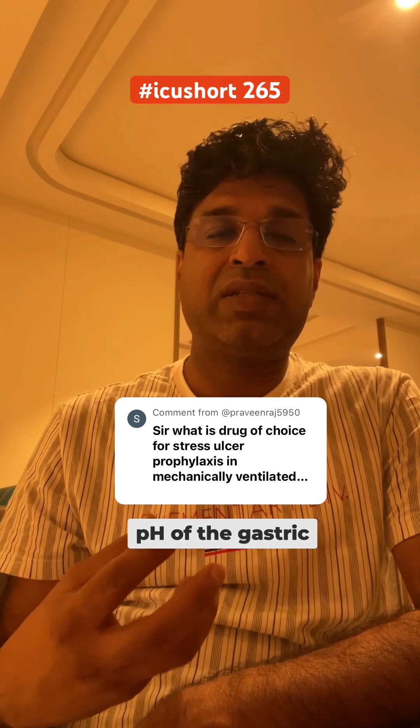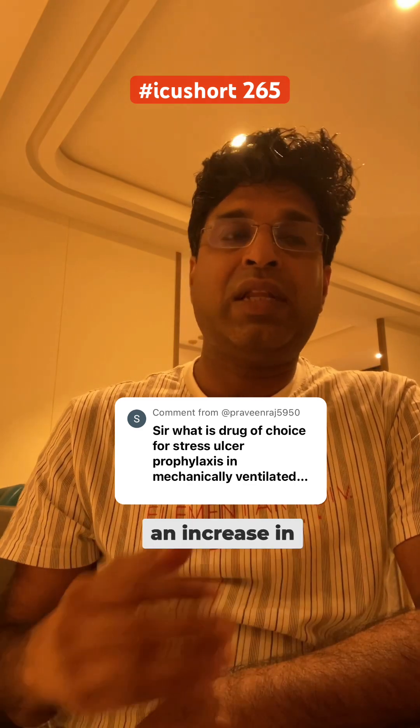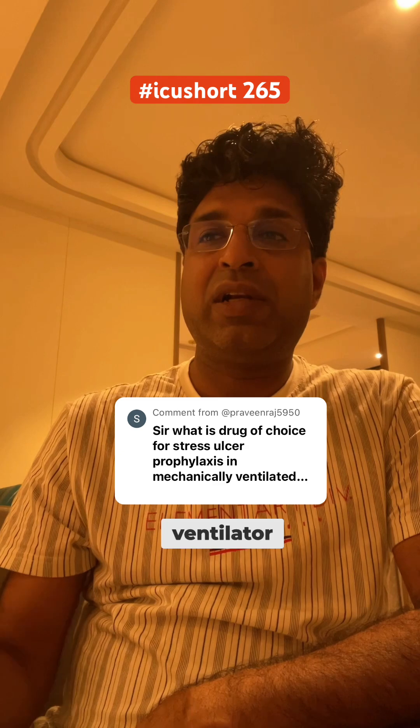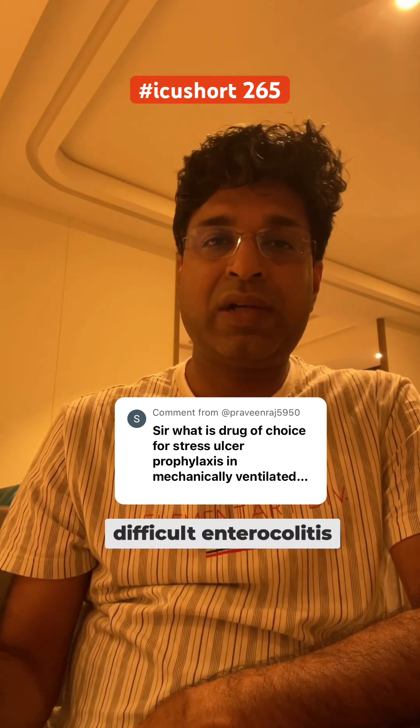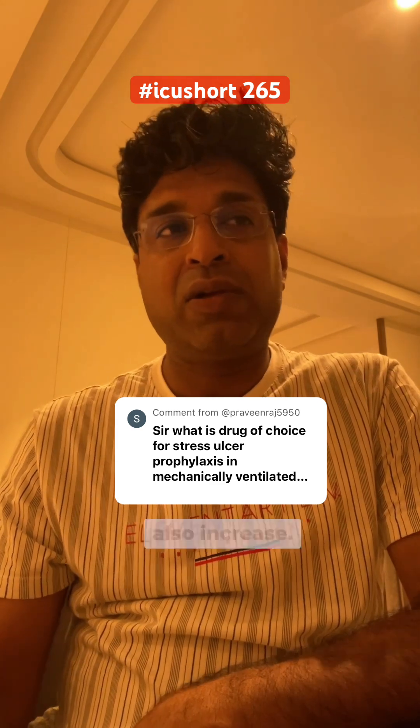the pH of the gastric content decreases, and this causes an increase in chances of ventilator-associated pneumonia or hospital-acquired pneumonia. Also, Clostridium difficile enterocolitis incidence can also increase.